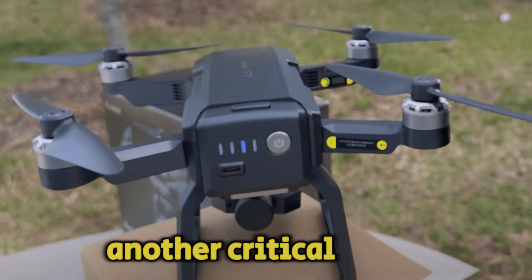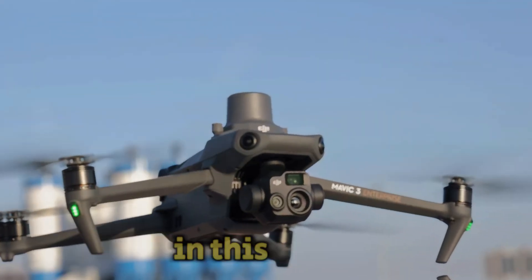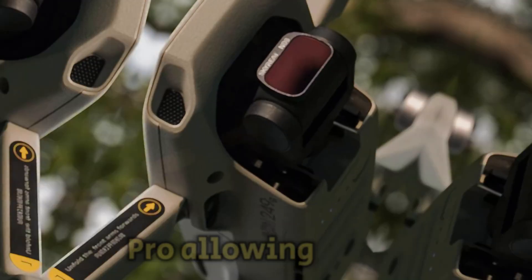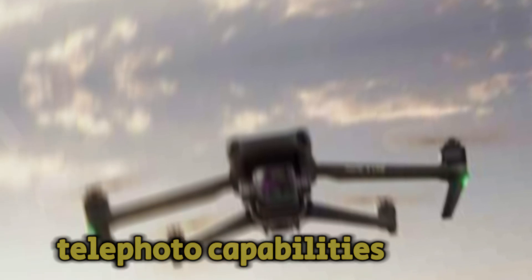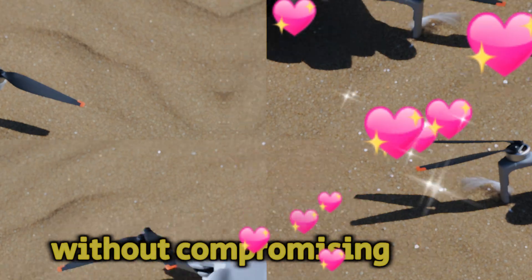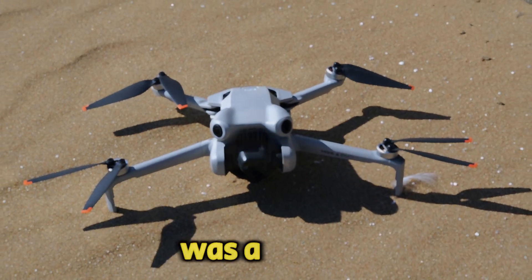Furthermore, an upgraded sensor could deliver sharper stills, reaching the 48-megapixel prowess of the DJI Air 3. Low light performance is another critical aspect. DJI has made significant strides in this area, and we anticipate further enhancements in the Mavic 4 Pro, allowing for exceptional image quality even in challenging lighting conditions.